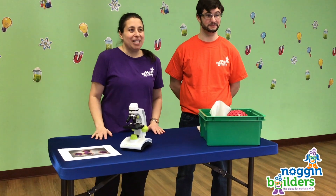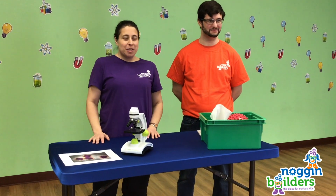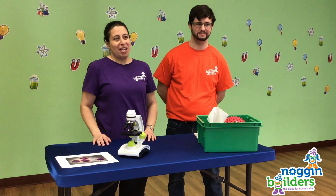Hi everyone, I'm Amy and that's Matt and we're from Noggin Builders. So many of our young friends who explore STEM with us have asked us questions about coronavirus, so we want to help by sharing some information.